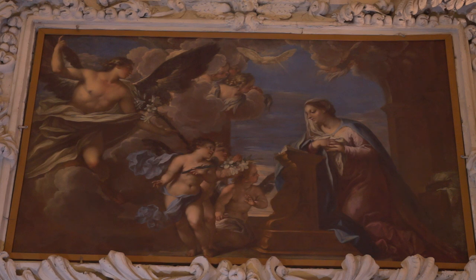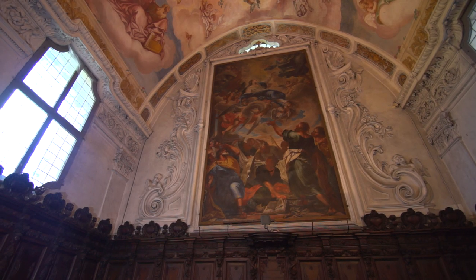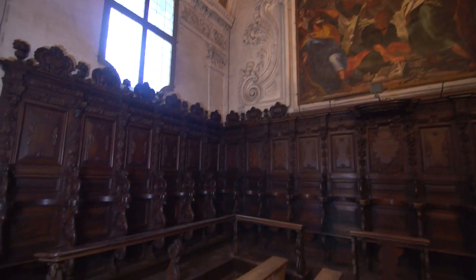The nave's thirteen oil paintings with a Marian subject are by the artist Federico Ciavelli, as is the large Assunta altarpiece in the carved choir created by the maestro Giacomo Boeri in 1685.